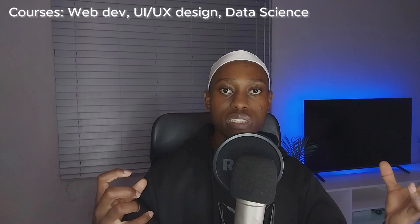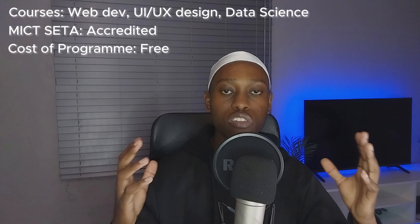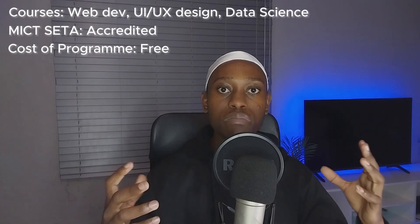Next on our list is Umuzi Academy, another bootcamp you can go through. They provide web development, UI and UX design, and data analytics. If you're interested in any of those, you can apply for Umuzi Academy. They are also MICT SETA accredited and actually free — just like WeThinkCode. You apply online, then go through a one-week bootcamp before the actual bootcamp starts. They have campuses in Cape Town and Johannesburg.